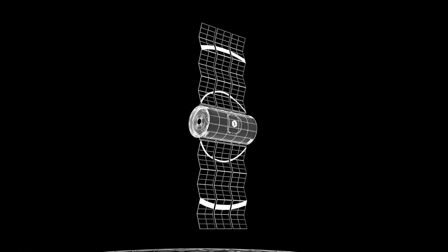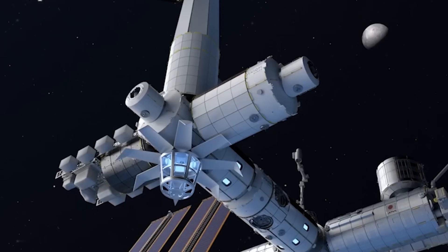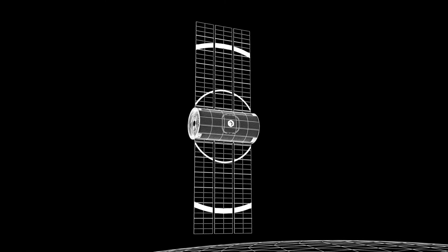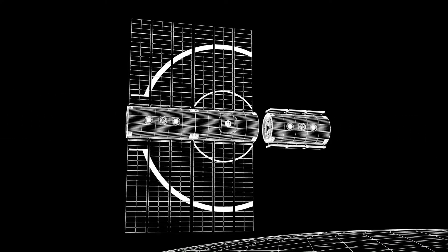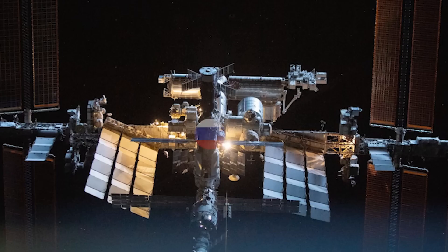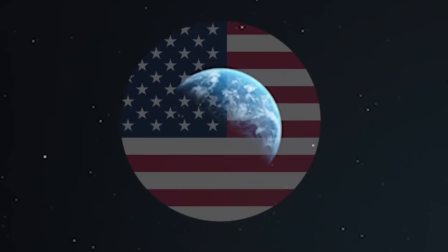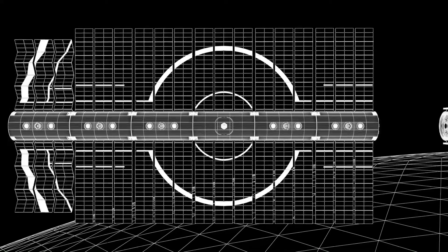A unique aspect of the Axiom Station is its construction approach. It will initially be built as an extension of the ISS, akin to raising birds in a nest. Once fully constructed, it will detach and operate independently, a transition anticipated by 2030. However, this timeline raises a significant concern given Russia's impending departure from the ISS in 2028 — waiting until 2030 could disrupt the U.S. presence in space. So, how will it change?